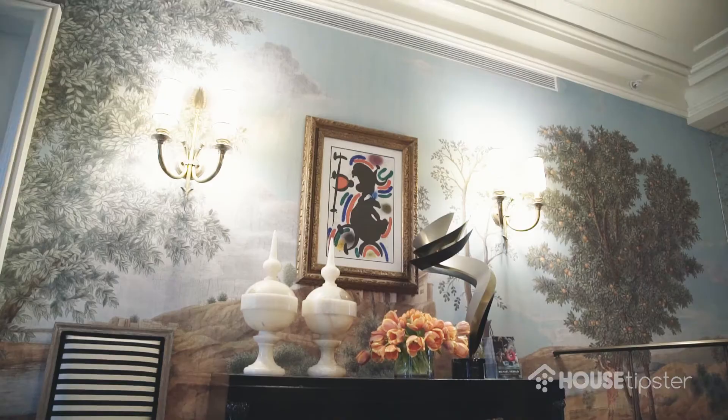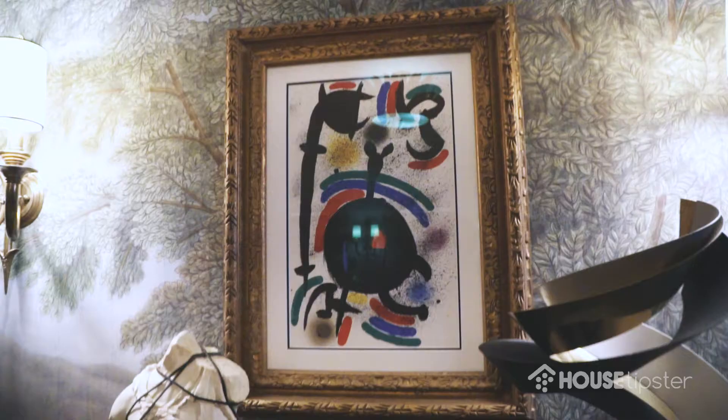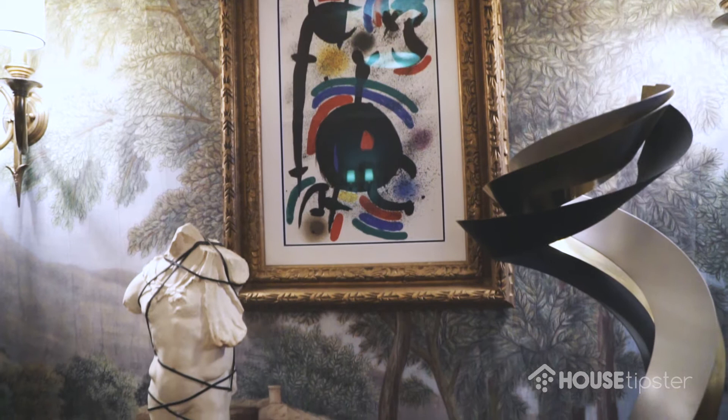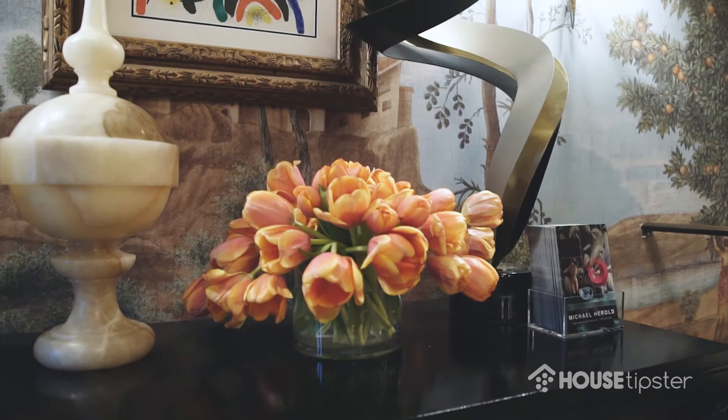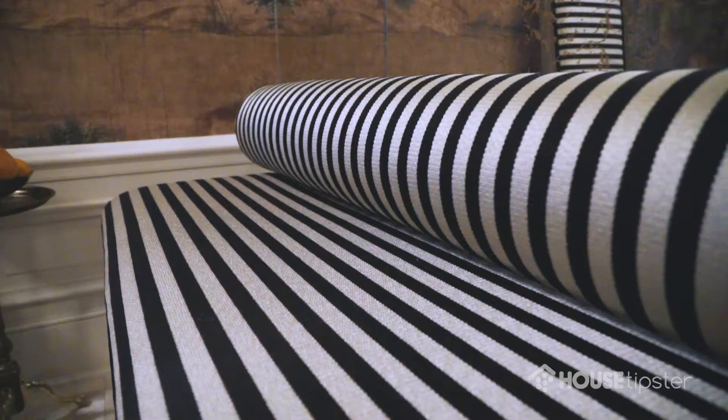Looking at the flanking vintage bachelor chests on either side of the room, I purposely chose to incorporate some pops of pattern and contrasting colors — for example, with the mural lithographs, the Curtis Gerais sculptures from the 1970s, and this graphic horizontal stripe from Schumacher, which I really love because it cuts through the mural and gives a little graphic moment to the space.